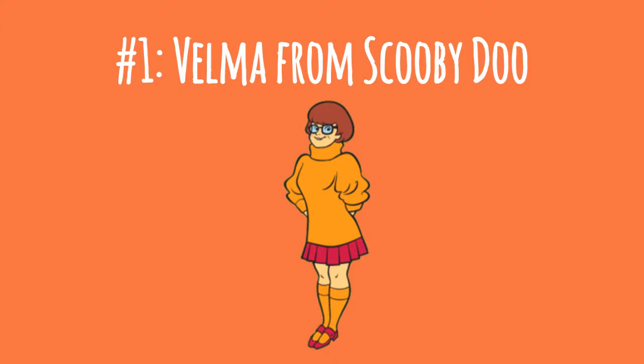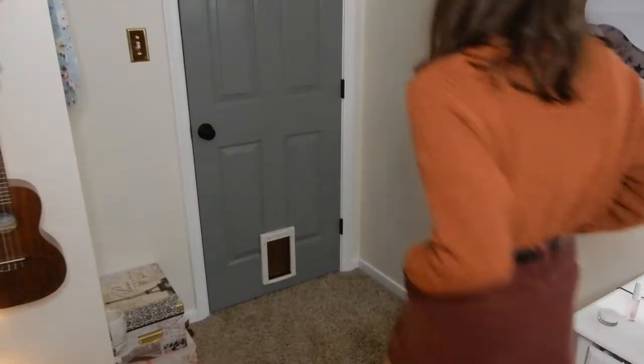A few weeks ago I did a video where I gave some outfit ideas inspired by some of my favorite Netflix shows, and you guys really liked that video. So I'm back with a similar concept — I'm going to be doing outfit ideas inspired by cartoon characters. I really hope you guys enjoy this video, let's get started.